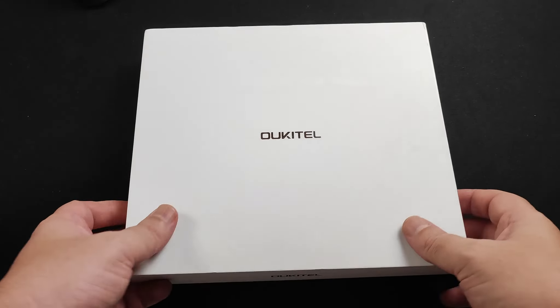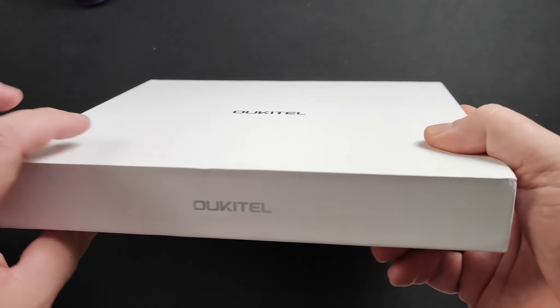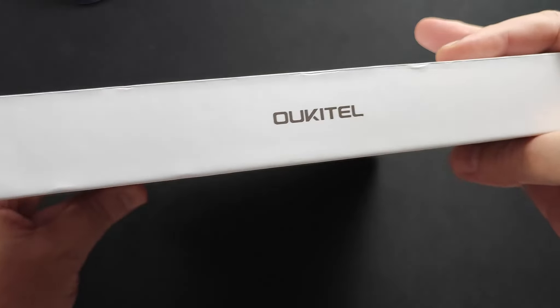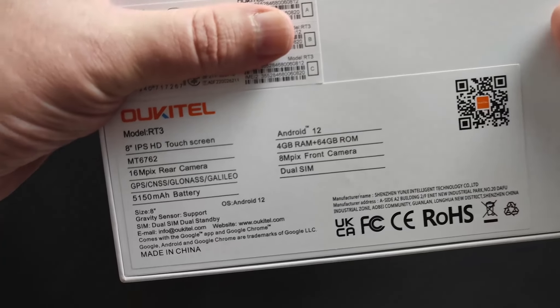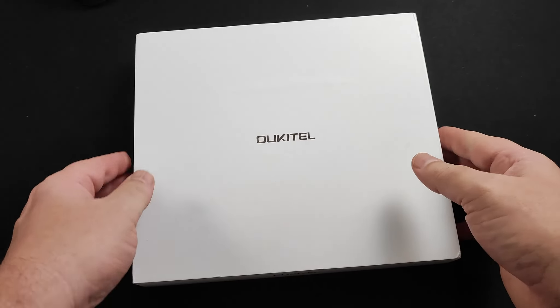Eis a embalagem. A marca vem em destaque aqui na frente, o Kitel. É uma embalagem resistente, pode ver que ela protege bem o equipamento. Aqui atrás nós temos algumas configurações e informações sobre o tablet. Vamos abrir a caixa para ver o que tem aqui dentro.